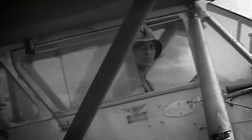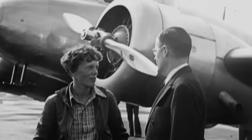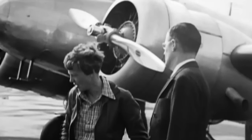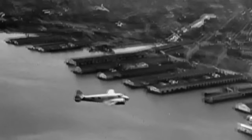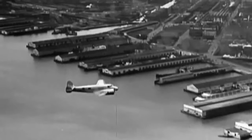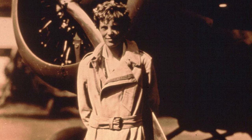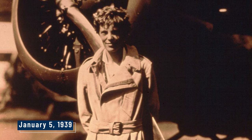But things took a sharp turn when they hit Lae, New Guinea. Their next stop was Howland Island, a tiny speck in the Pacific Ocean. They ended up facing intensely cloudy skies, weird radio signals, and fuel running on fumes. In the end, Amelia and Fred never made it to Howland Island. This is when a frantic search began — it was the mother of all rescue missions — but despite combing the seas and skies, there was zero sign of the two fearless aviators. And just like that, Amelia was officially declared dead on January 5th, 1939.